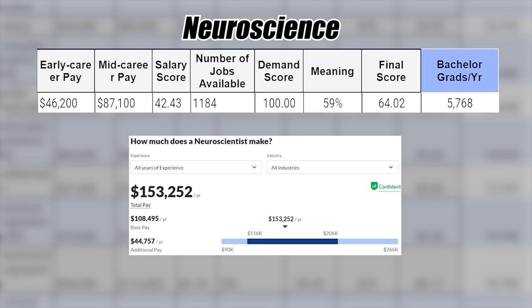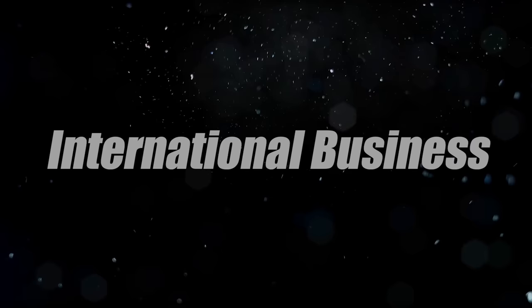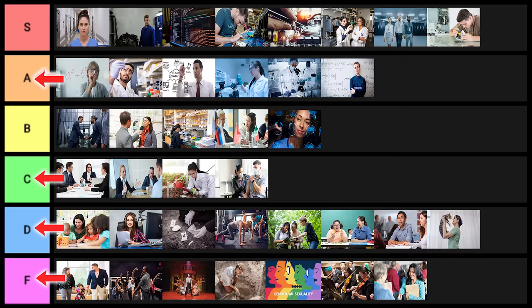Neuroscience has relatively good statistics, but again it could be correlation not causation — people interested in neuroscience are probably really smart, so I'll put this one into B tier. International business is another dark horse candidate that could be really good or bad. I'll put it into B tier overall.